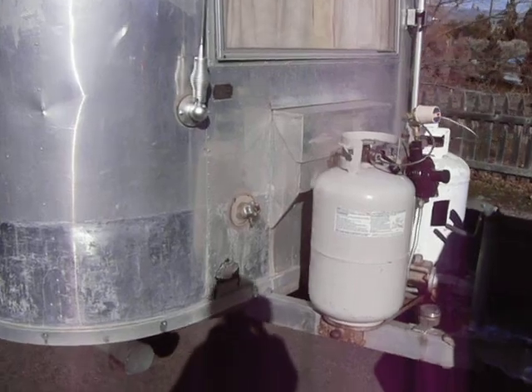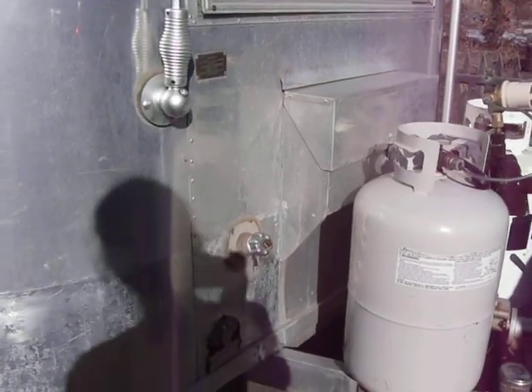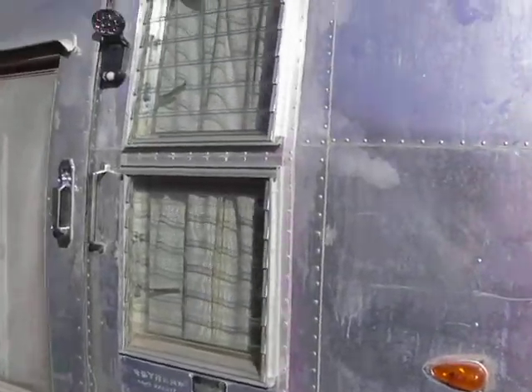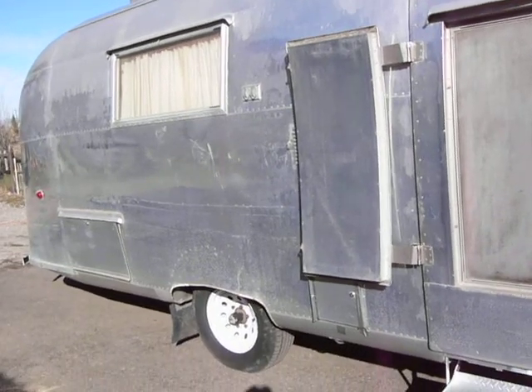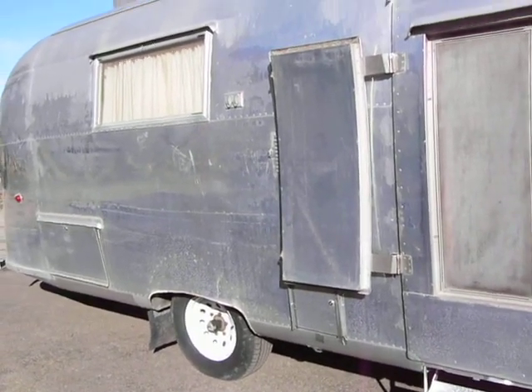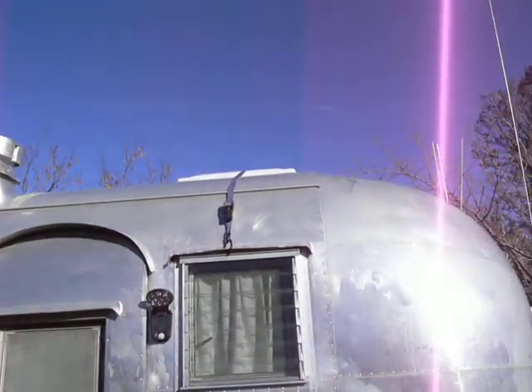Right here is your water fill-up, and you can also pressurize the system, which actually works really well. These are louvered windows. It has the cute little door in the door. Single axle — it tows great, and less tires to buy. It has all the original caps.